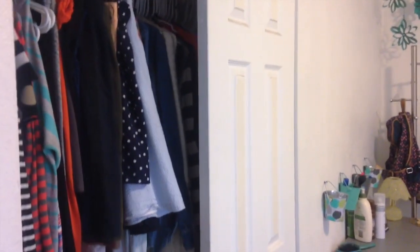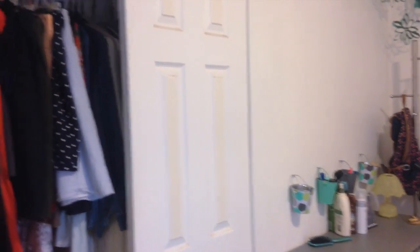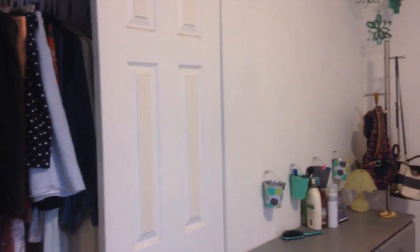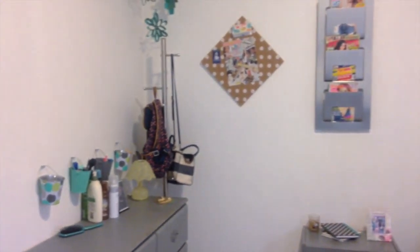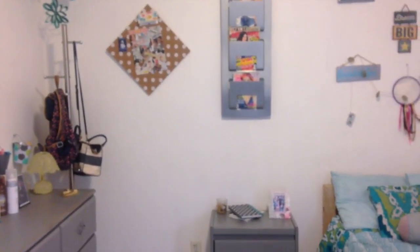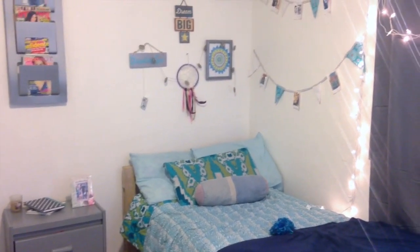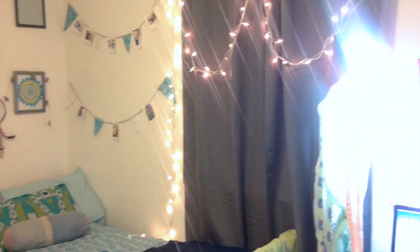So without making it any longer, let's get right into it. The first thing I'm going to do is give you guys an overview of my entire room — it might be kind of hard to fit everything in the frame but I'm going to try my best. The lighting is about to get a lot of crazy because of the Christmas lights on my studio light, so beware.